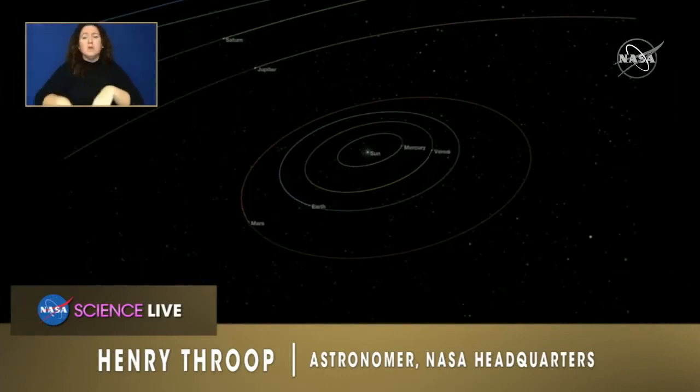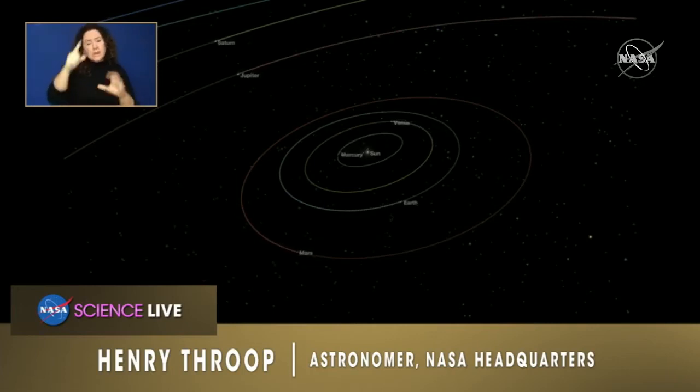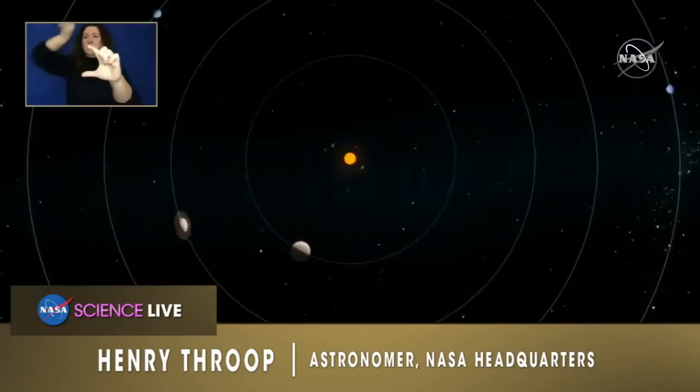You can imagine each of the planets running on its own circle — essentially like runners on a track — where we have the Earth and the sun at the center, and we are looking outward through the rest of the solar system to see the planets outside of us, especially Jupiter and Saturn.